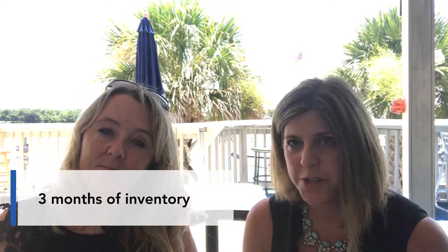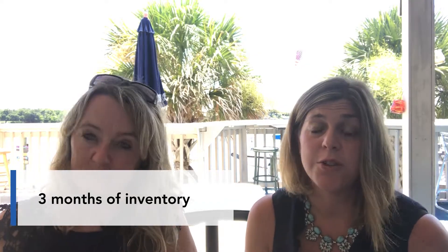We are down to just about three months of inventory, which means we don't have very much at all. That means we're still in a very hot seller's market. So if you are looking to buy, give us a call so we can get you with a lender and get you pre-qualified.